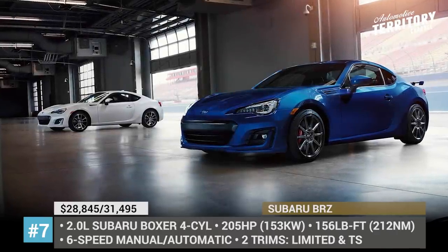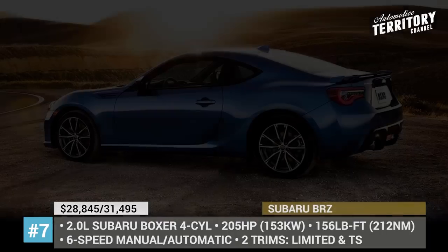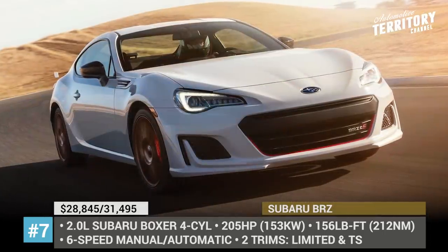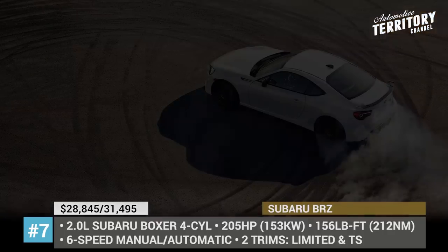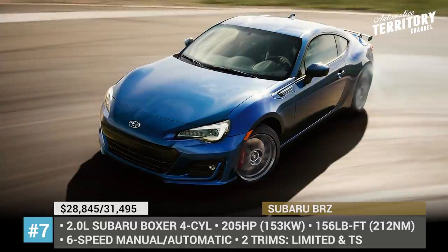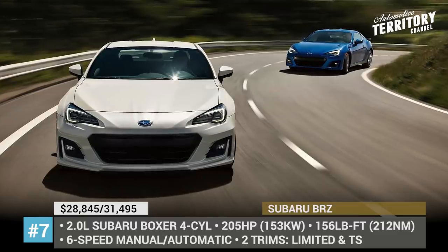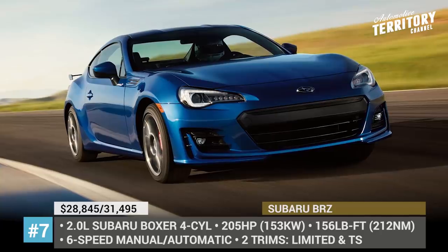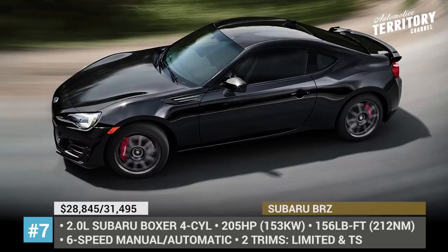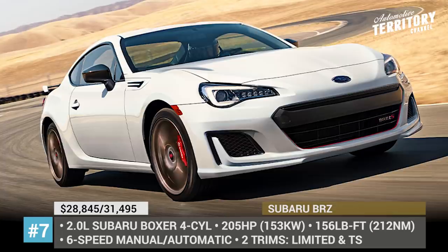Subaru BRZ. With its entry-level premium trim discontinued, Subaru's only sports coupe arrives in 2020 in just two guises — Limited and TS, which returns to the American market after a year-long absence. The Limited carries a $29,000 price tag and comes featuring a sport-tuned suspension, Alcantara and leather upholstery, dual-zone climate control and Subaru's Starlink multimedia. However, if you manage to snatch one of the 300 available TS units, your BRZ will get an STI-tuned suspension, Sachs shocks, standard Brembo braking equipment and 18-inch alloy wheels wrapped in Michelin Sport tires.